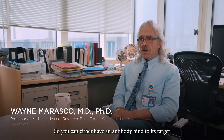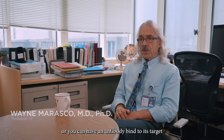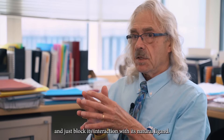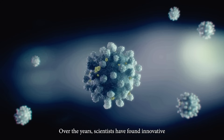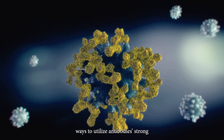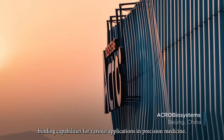You can either have an antibody bind to its target and try to deplete the target — immunodepleting antibodies — or you can have an antibody bind to its target and just block its interaction with its natural ligand. Over the years, scientists have found innovative ways to utilize antibodies' strong binding capabilities for various applications in precision medicine.